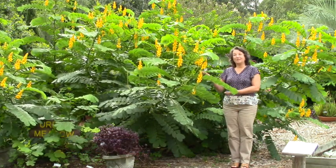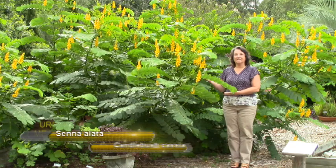Hello and welcome to the University of Florida Escambia County Demonstration Garden. Today I'd like to show you Senna alata.